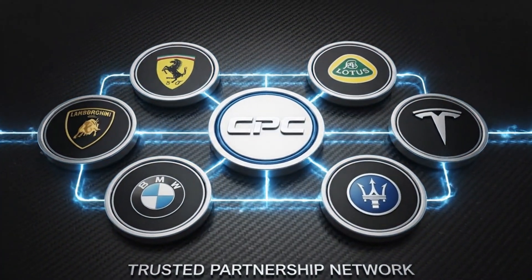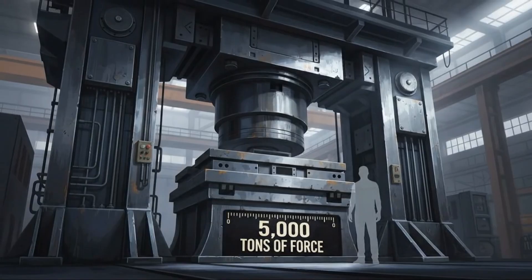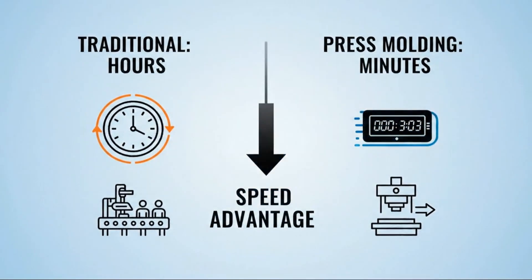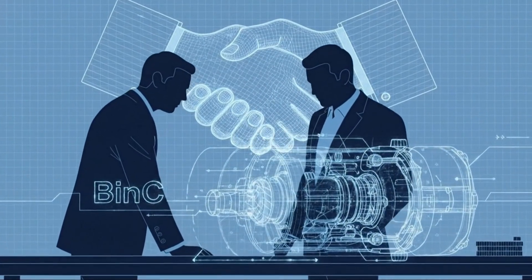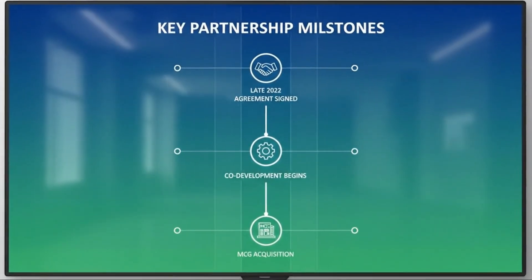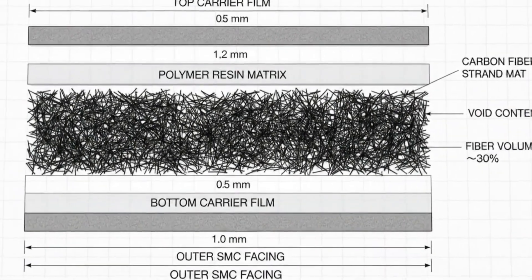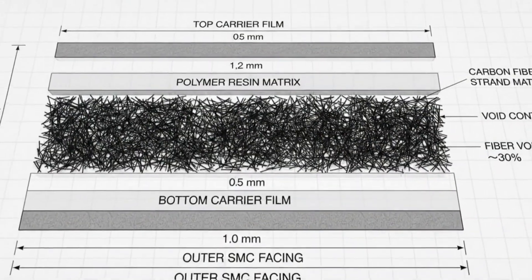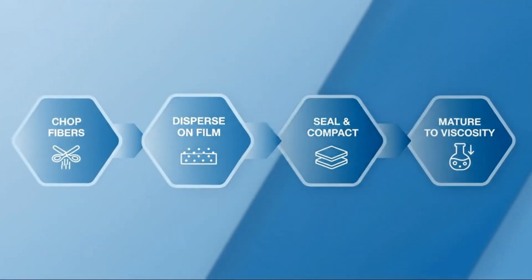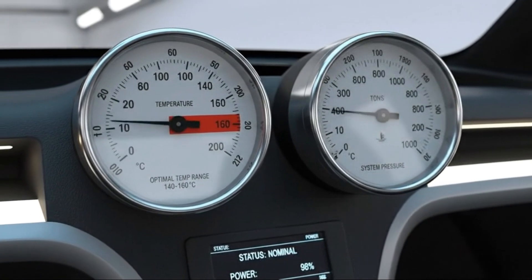CFSMC uses chopped carbon fiber strands, typically between 10 and 50 millimeters long, randomly distributed within a thermosetting resin matrix. That randomness is not a flaw — it's the feature. Unlike continuous carbon fiber, which is incredibly strong but slow and expensive to work with, CFSMC can flow under pressure, allowing it to fill complex molds quickly while still delivering exceptional mechanical performance. It's the balance point between strength and scalability. Aptera uses CFSMC for the majority of the BIN structure, strategically supplementing it with glass sheet molding compound in areas where absolute peak strength isn't required, keeping costs under control without sacrificing performance where it matters most.